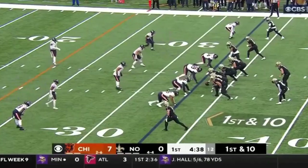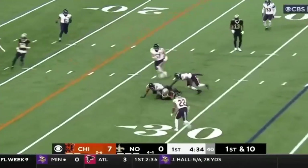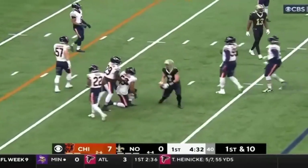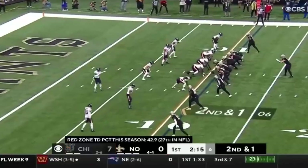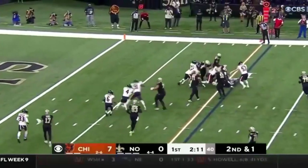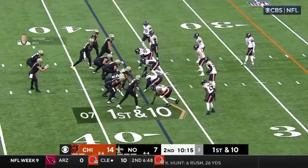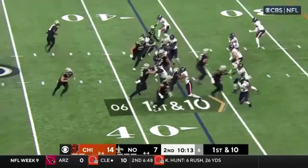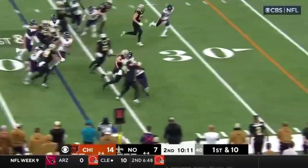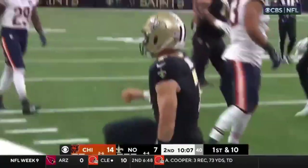Hill lined up at the bottom of the screen on first and ten. Carr looking his way. Hill with the catch, down at the 28-yard line. Second down and one — he's going to run it again. Hill has the first down. Taysom Hill at quarterback, takes the snap, running around the right side. Taysom Hill stretches out for a first down.